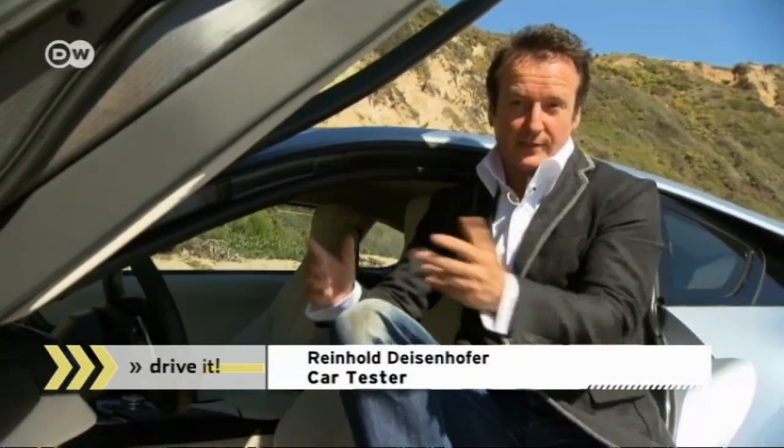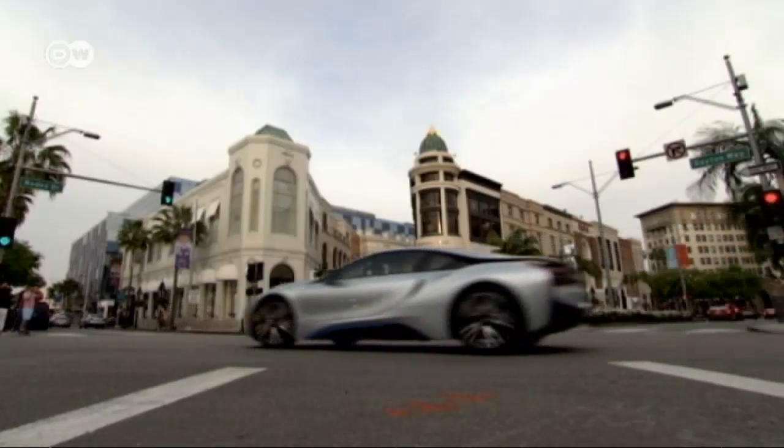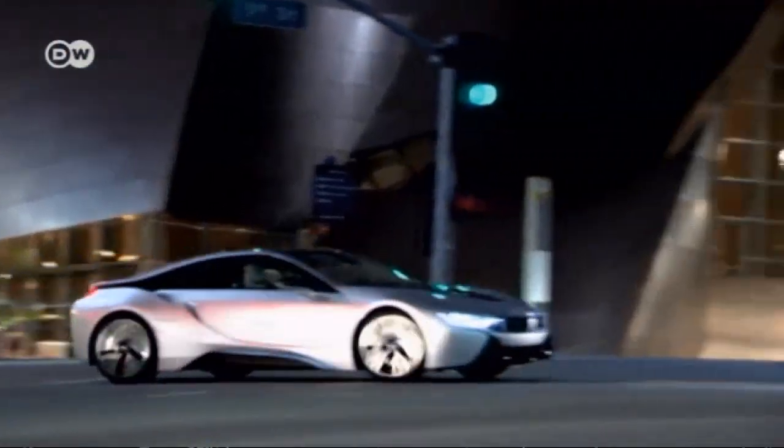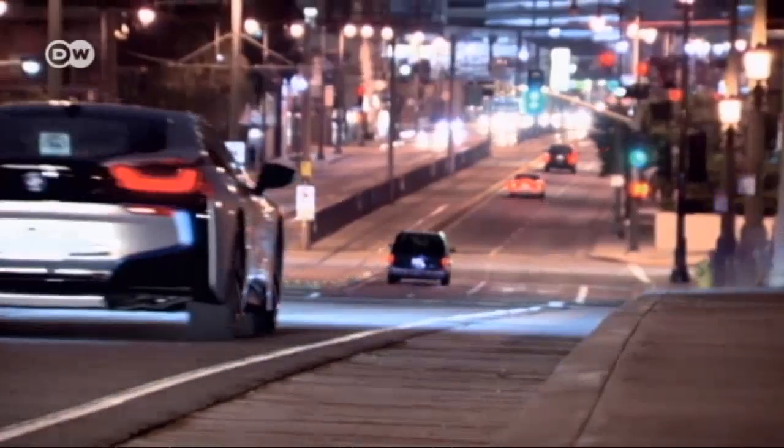Reinhold Deisenhofer says the i8 may well represent the future of the sports car — it consumes only half the fuel its rivals do, and its design has the future on its side. His only criticism is that you have to be a bit sporty yourself to get in and out of the car. If you want to wield the power of the future but experience it in the present, start saving your pennies.